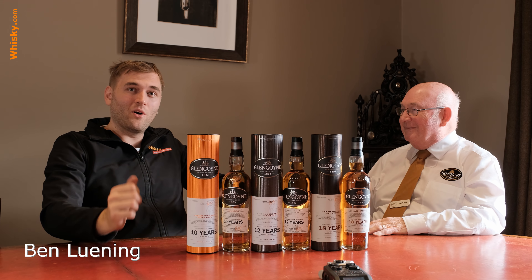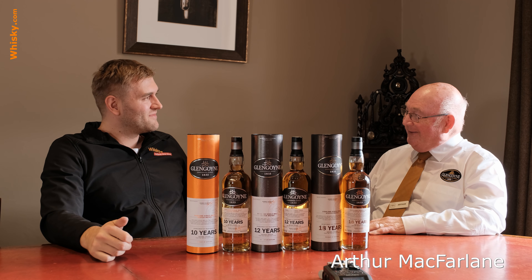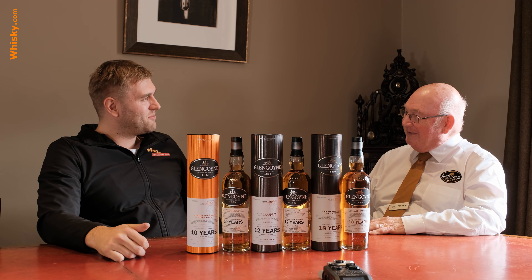That was it for the production tour, and now we're going to have an interview with Arthur, our tour guide who has provided us with all this information. We're going to find out more about the range of Glengoyne whisky. So now I'm sitting down and we have the whole core range, and here is Arthur McFarlane. Thank you very much for having me at the distillery. So McFarlane sounds quite Scottish — are you from this region? Yes, I live locally.